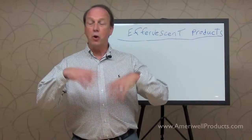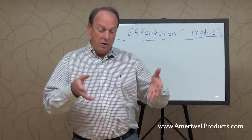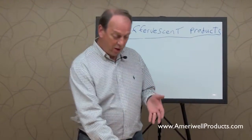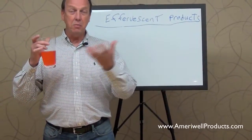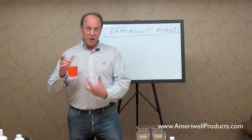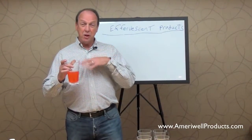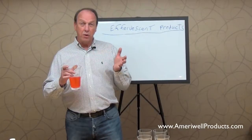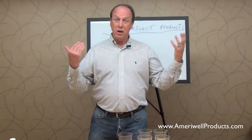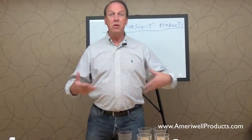Other parts of the world learned long ago that delivery with an effervescent system — solubilizing everything you wanted to take, making sure it was completely solubilized in liquid and tasted good before you ingest it — means the stomach does not have to do very much work, and also means that your body absorbs the materials much quicker.